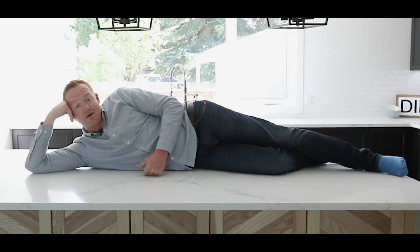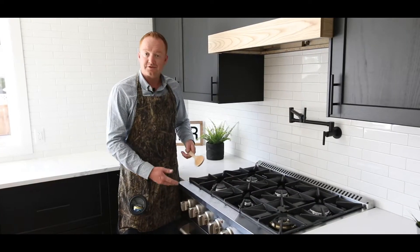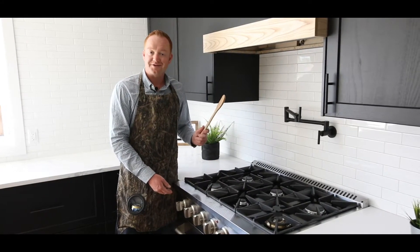Look at your kitchen. Now look at this dream kitchen with a 10-foot island, 36-inch range with pot filler.